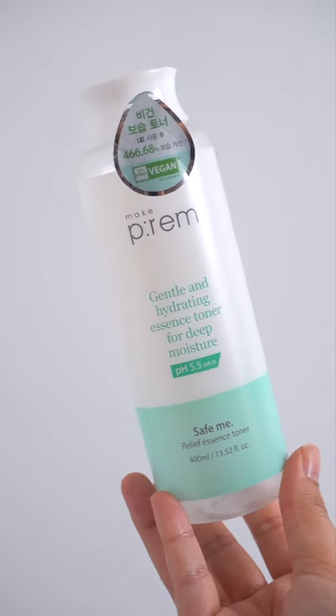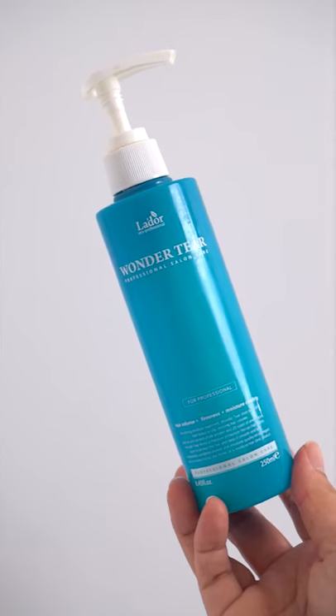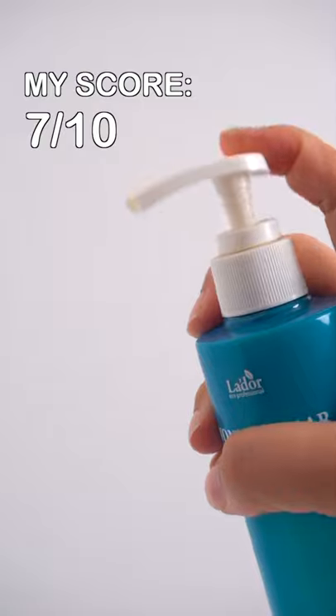Another empty of the Make Cream Toner. You know this is my favorite, and I have a backup ready to go. The L'Adore Hair Conditioner is really nice, but it's kind of expensive for a tiny bottle.